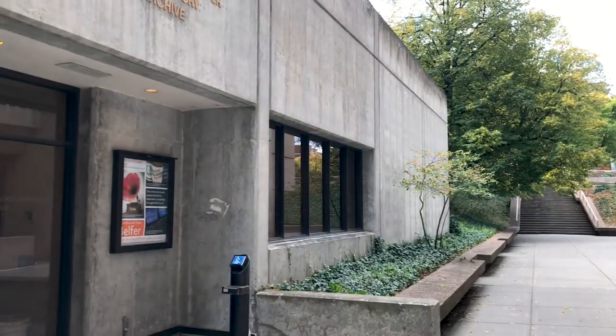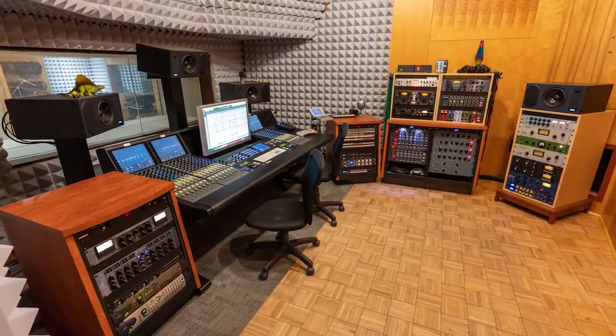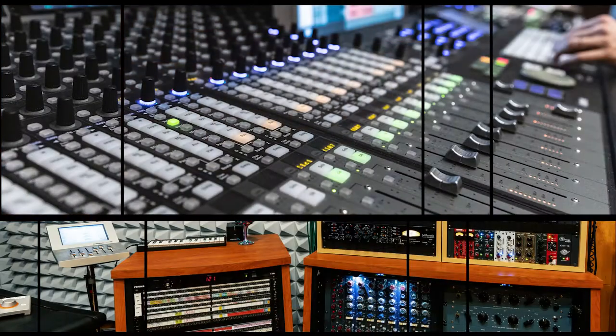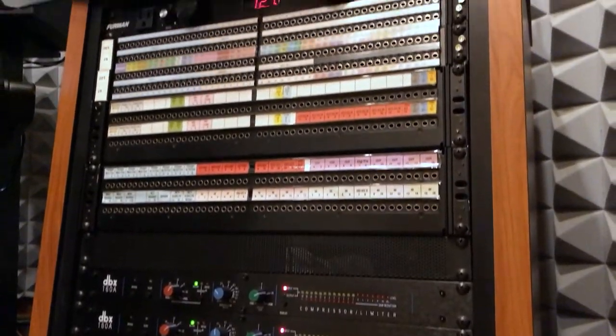On a busy day, you might find me in the Belfer Audio Archive and Laboratory, a recording studio and audio archive. Belfer is equipped with a lot of vintage and modern analog gear, along with digital equipment and all of the industry standard plug-ins. It has a great live room with both a live and dead end, which makes it a very flexible recording space.